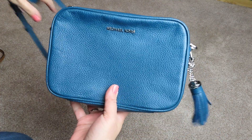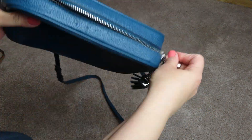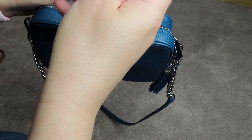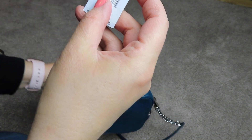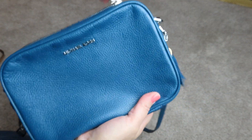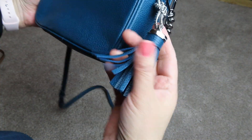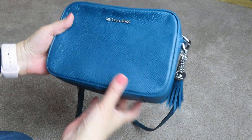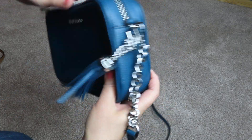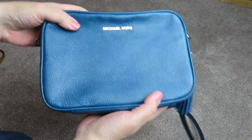So this one here — this one I actually like a lot. This is my Michael Kors one. This is the Michael Kors crossbodies medium camera bag in the Luxe Teal. It's pebbled leather. The zipper's a little tight. It does have a tassel detail here, and it comes with an adjustable crossbody strap in silvertone hardware. That's one of my Michael Kors ones.